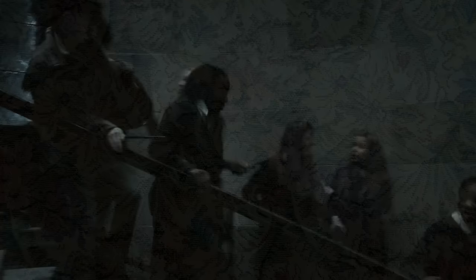7. The stairway behind a tapestry. There's a hidden stairwell connecting the ground floor to the second floor behind a tapestry, but despite how little detail we have about it, apparently most Hogwarts students know about its existence. It's also common knowledge that the stairway features a trick step halfway up the steps.